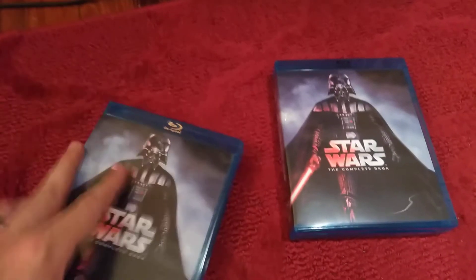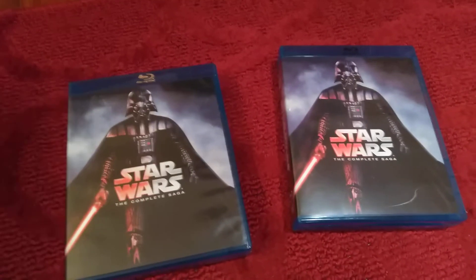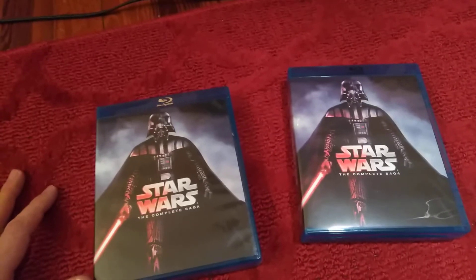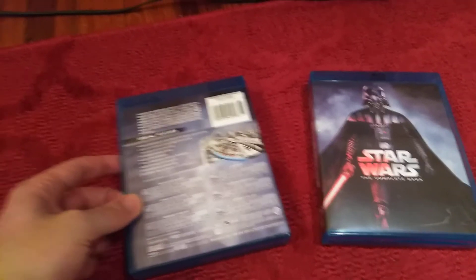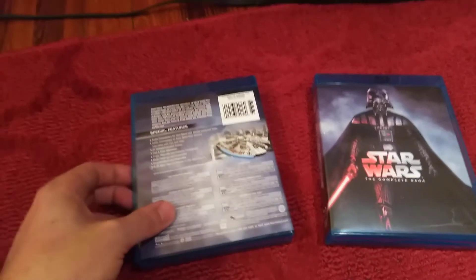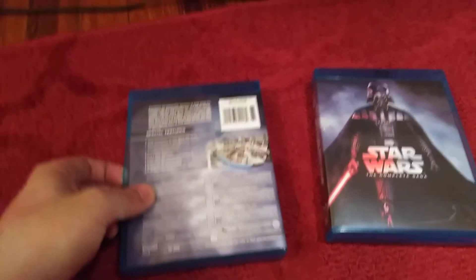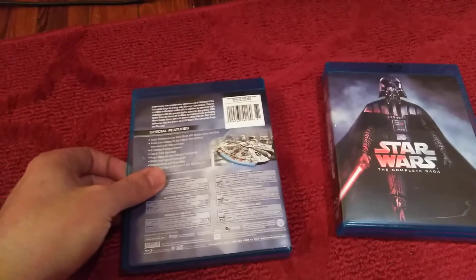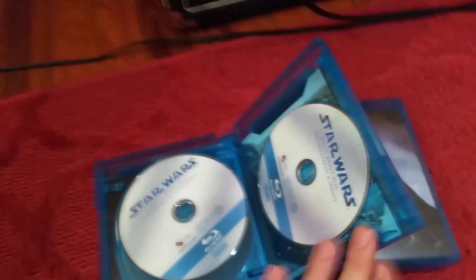Guys, be careful — don't buy Star Wars: The Complete Saga Blu-ray collection online because you're going to get this. I also wrote to another guy who bought from the same store — the first store was Bonanza — and told him his copy is a bootleg, it's piracy.